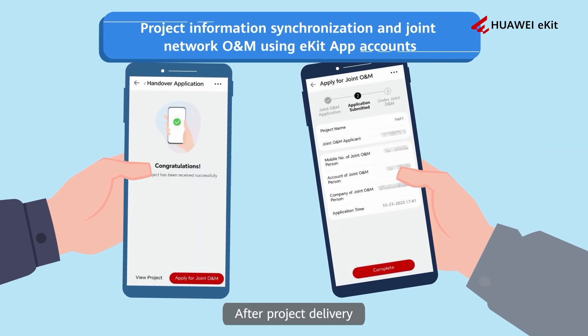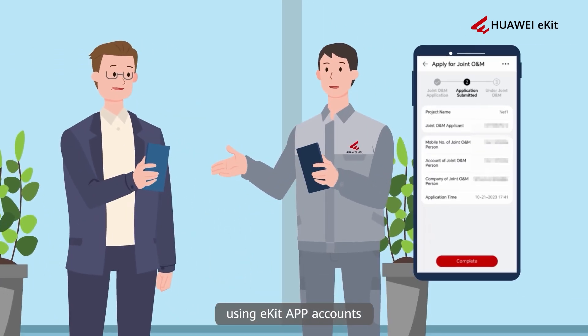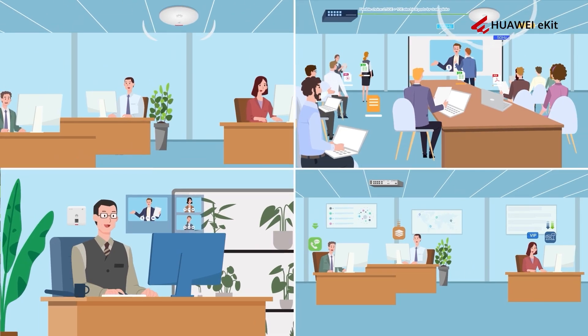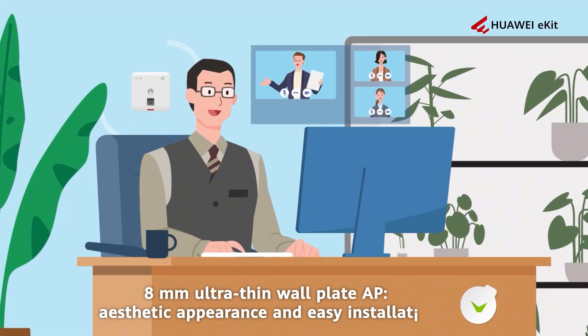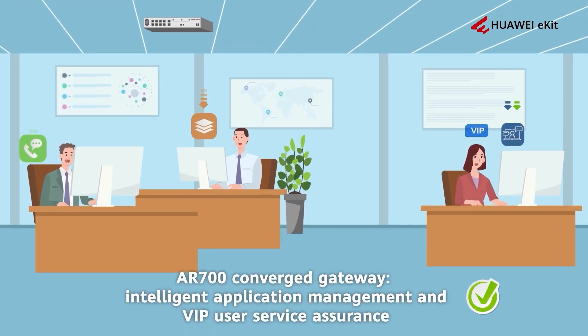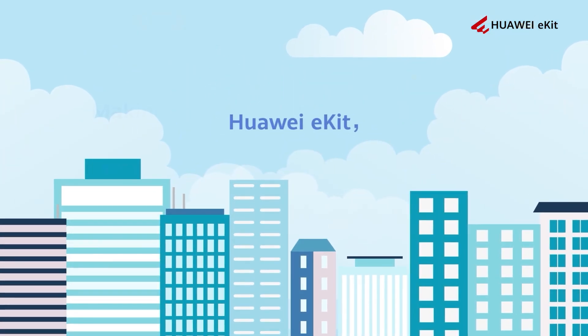After project delivery, it's possible for project handover or joint O&M using eKit App accounts, making office network O&M more efficient — stronger network coverage, more access users, more aesthetic and convenient installation, more intelligent application management and VIP service assurance. Huawei eKit, making SME network easier and smarter.